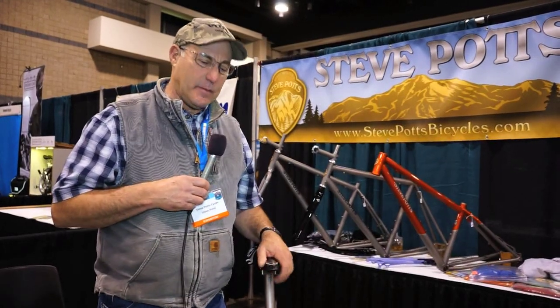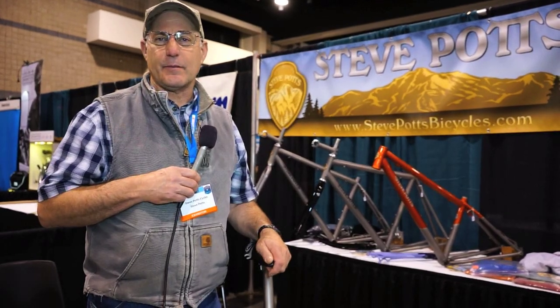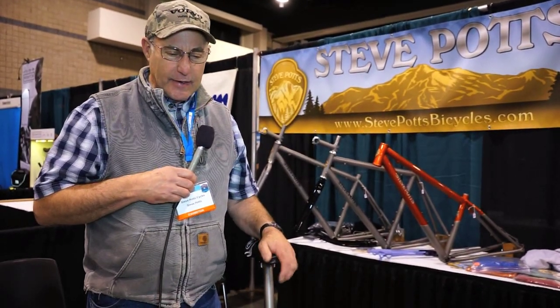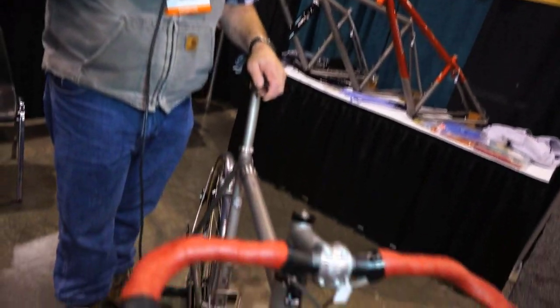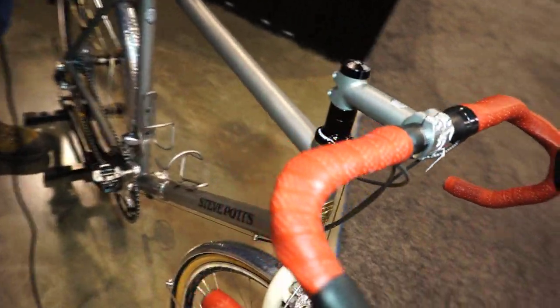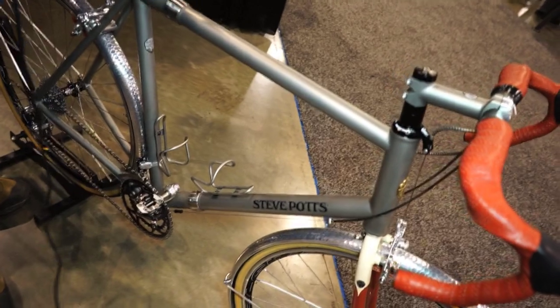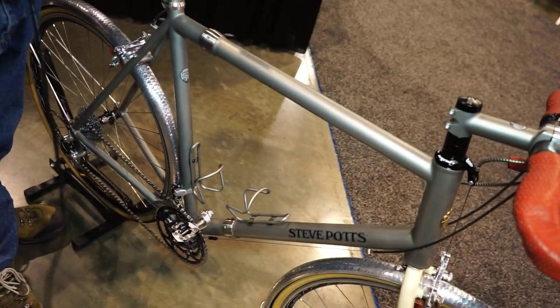My name is Steve Potts and I am a bike builder — for a long time. I've been building bikes about 35 years and even had a component company I started years ago with a couple of really good friends. I did a lot of design work for a lot of big companies in the beginning years of mountain biking. I usually work all in titanium. I've made several thousand steel frames, but I've been building titanium frames for about 15 years.